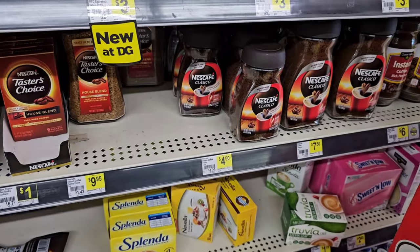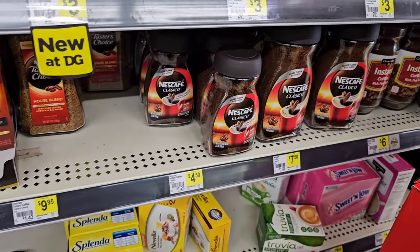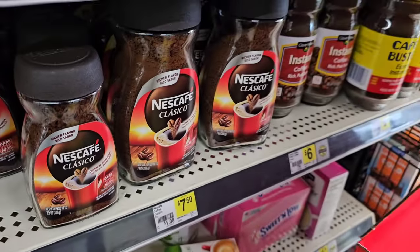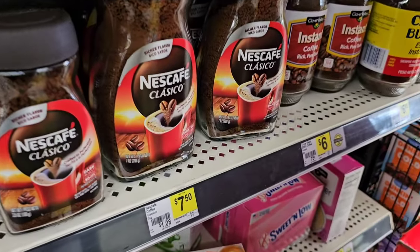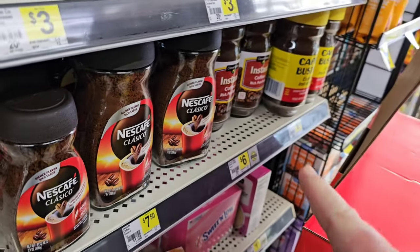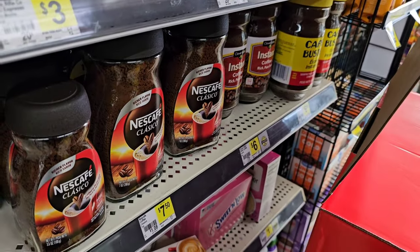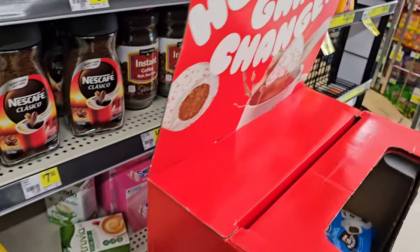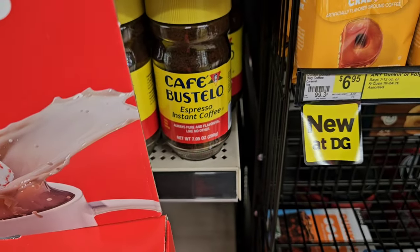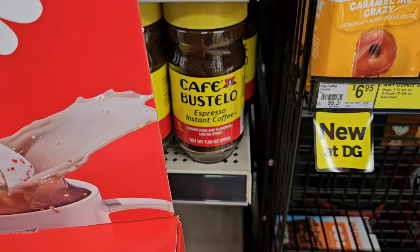Here we have some of the instant coffee — Nescafé, $4.50, $7.50 for the bigger one which is seven ounces. $6 for their eight-ounce container of Clover Valley instant coffee. And then they have Café Bustelo over here, $6.95 — that's a pretty big jar, 7.05 ounces.